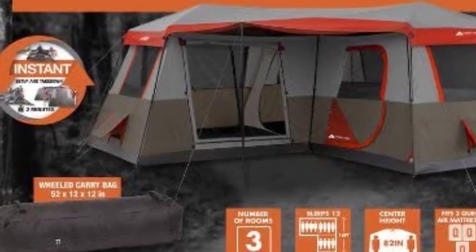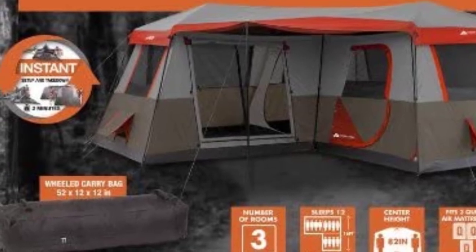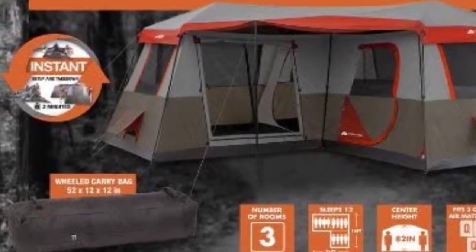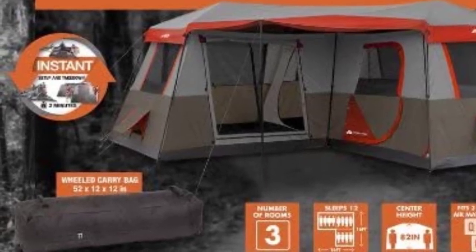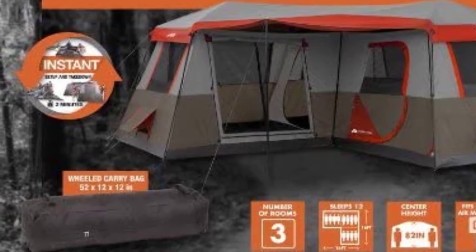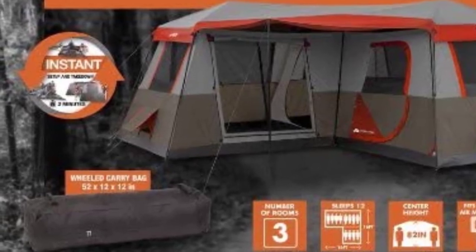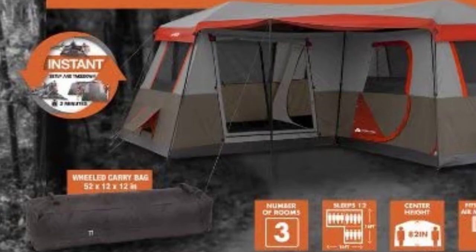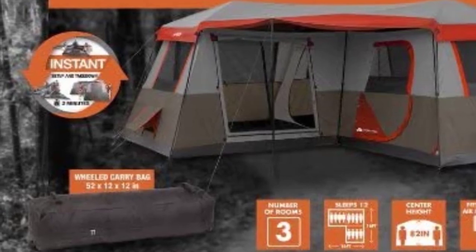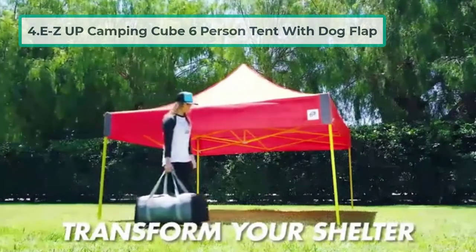If you're set on a large tent, the Bushnell edges it out due to its reflective rain fly and more durable materials, though durability is an issue with all 12-person tents. However, if you love the idea of a big awning and are more budget-focused, the Ozark Trail may be more up your street.